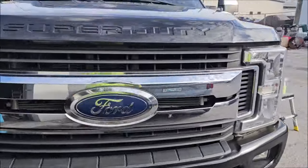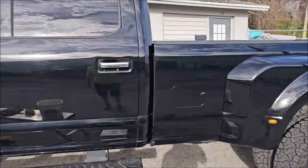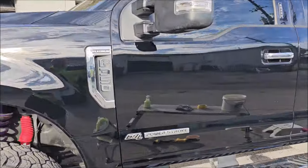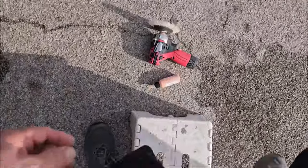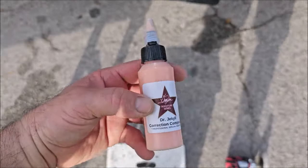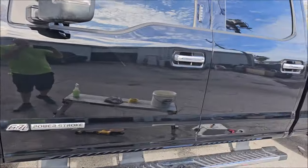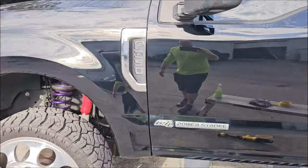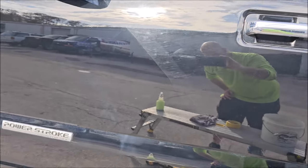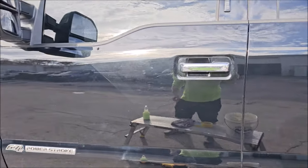Alright, boys and girls, I'm back at it. Day two. Yesterday all I was able to get done is get the residue off the bedsides. So you can see I've just done one step of polishing with Dr. Jekyll so far. This stuff is amazing for cut, and it fills a good amount too. It is step one of two — well, one of three — in the Dr. Jekyll and Mr. Hyde system. This is the compounding portion. You can see that's before — super hazy and very scratched up. Now it's still kind of scratched up because this thing is hammered, as you can see.